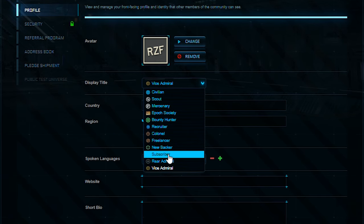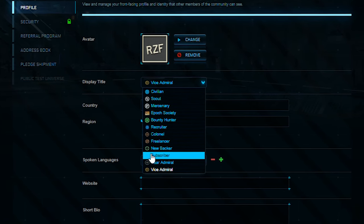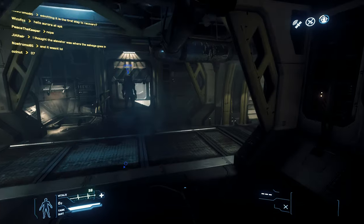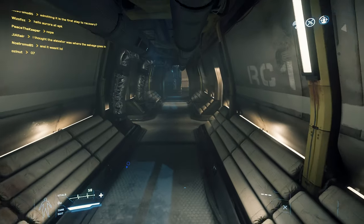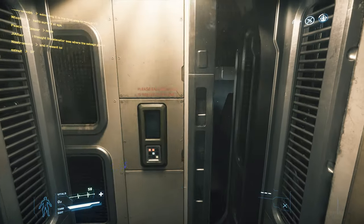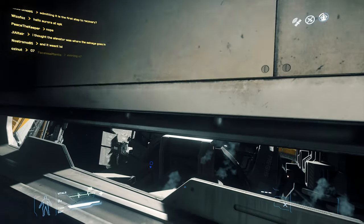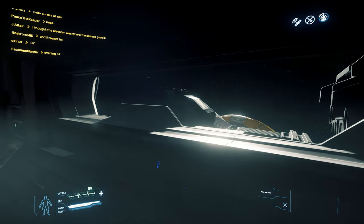Some other minor perks you get are things such as a title for the forums, a special subscriber status, a discount on physical merchandise, early access to the PTU, an ability to submit questions to the devs, and also for the Imperator level subscription you also get the option to test flight a ship that has become flight ready for one week.